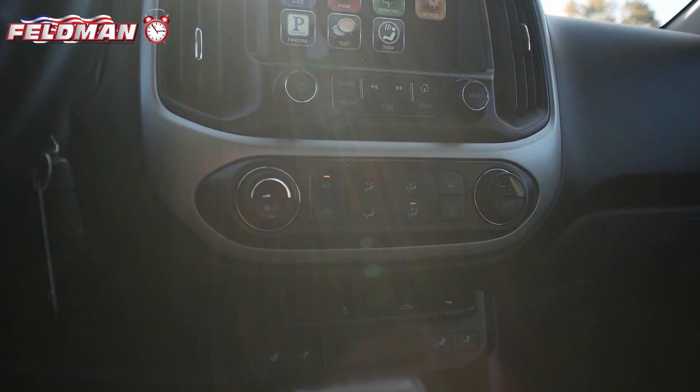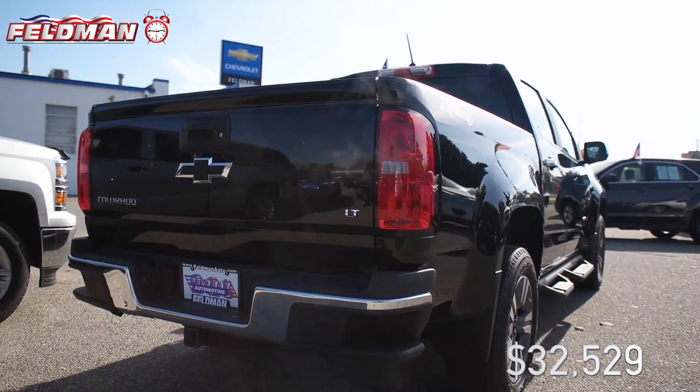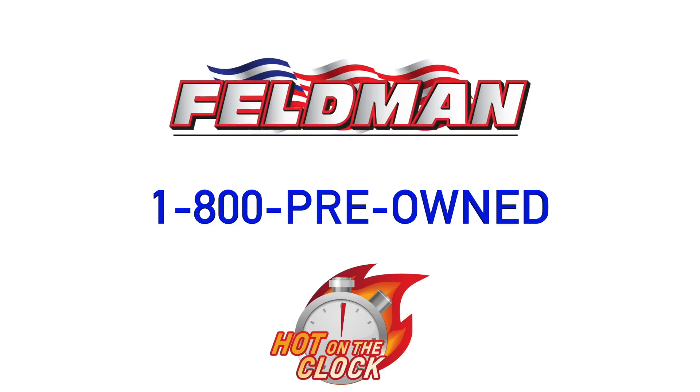This truck has had only one previous owner. It is accident free and it's hot on the clock for just $32,529. But once it's gone, it's gone. So call 1-800-PRE-OWNED now.